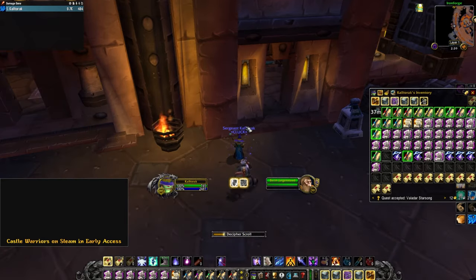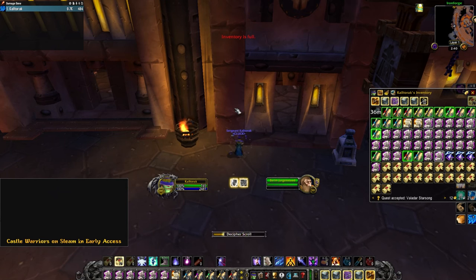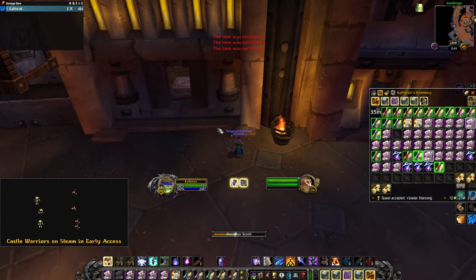I do have a few complaints about this system. Even with getting free scrolls from the new Comprehension scrolls, I spent almost 10 gold at the Reagent vendor to open these. On top of that, you can only open these scrolls one at a time. I would really like Blizzard to give us a spell to mass identify these in a future phase.